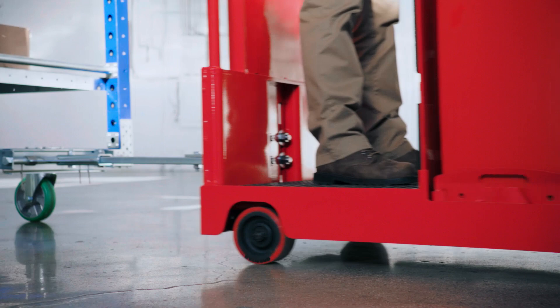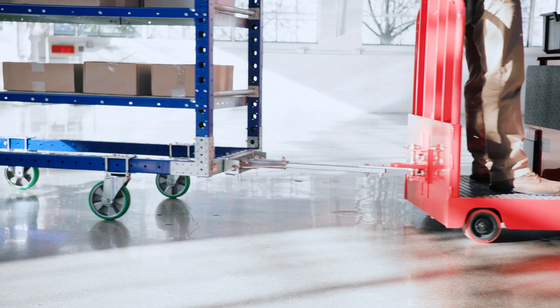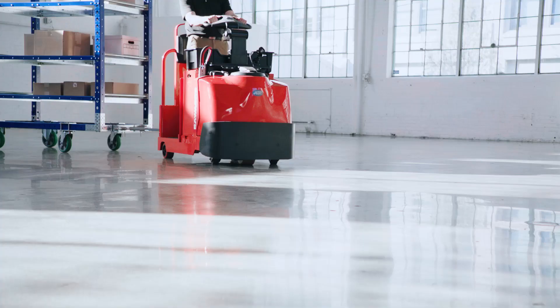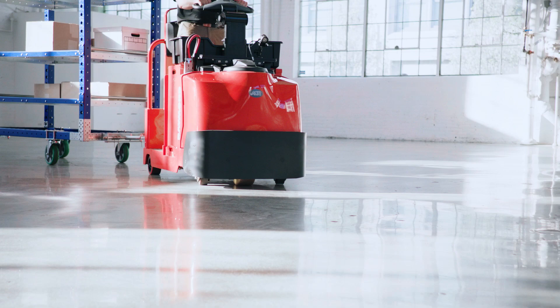The tugger also adapts to a variety of tow hitches and is designed for durability done right. The automatic decoupling hitch option doesn't require the operator to leave the compartment. A heavy-duty frame, durable casters, and optional bumper guard adds strength.